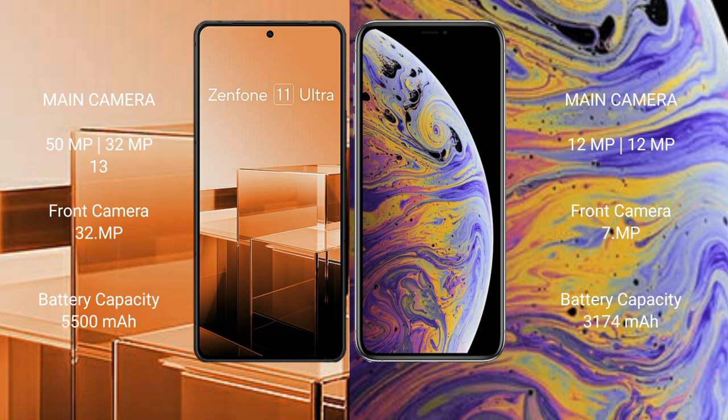Asus Zenfone 11 Ultra features a rear triple camera setup: 50MP plus 32MP plus 13MP, and a 32MP front camera. iPhone XS Max features a rear dual camera setup: 12MP plus 12MP, and a 7MP front camera.